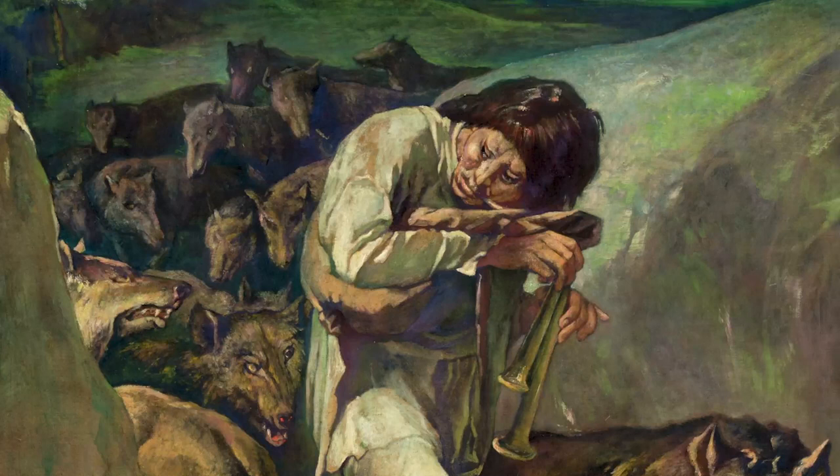Lafarge really saw this painting as one of the most important works of his career because of its psychological implications. He saw it as exploring the psychological connection between humans and the animal world.